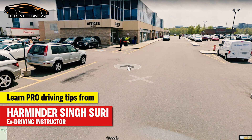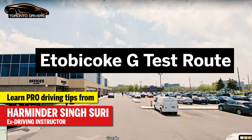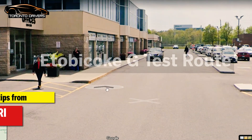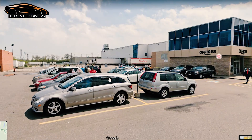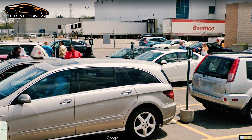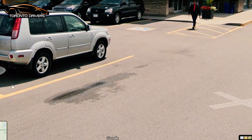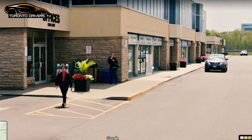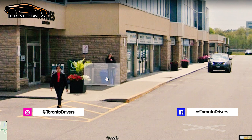Hello everyone, this is Harminder Suri and today I'm going to show you the G route for the Etobicoke Drive Test Center. This is where the Drive Test Center is, this is where you would park — you see these numbered spots here, 9, 10, 11. You're going to park here and come out and register yourself at the Drive Test Center.